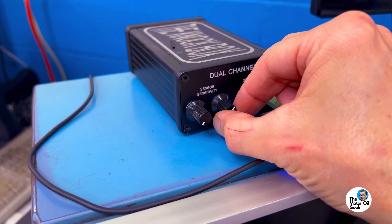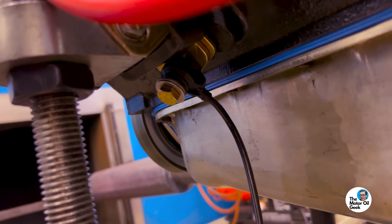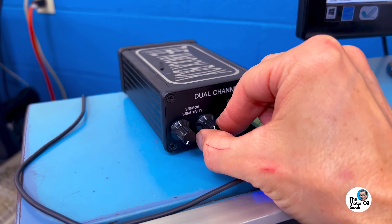One of the other cool tools we have here on the dyno is called the knock box. It's basically a microphone setup where you can listen to what's happening inside the engine. There's one sensor on the head, one sensor on the block, so you can hear the valve train noise and you can hear the short block noise. This channel is the short block.